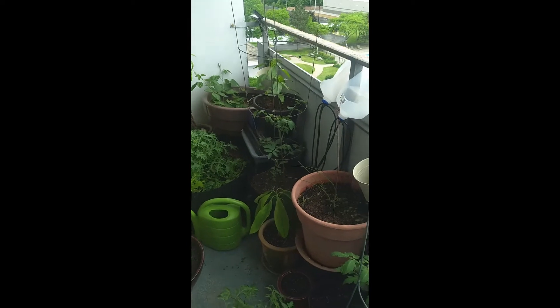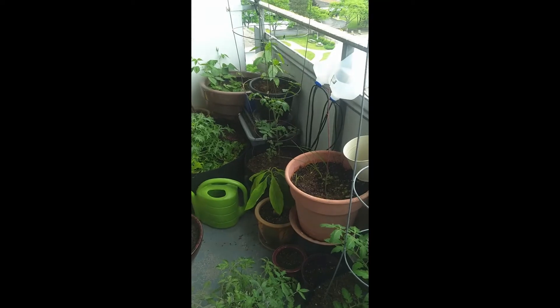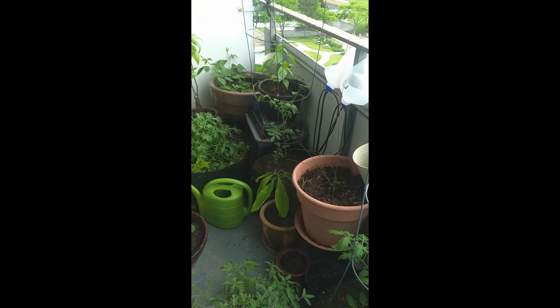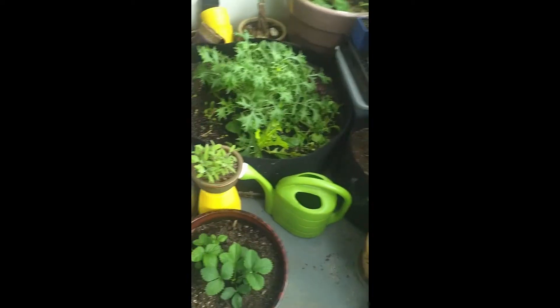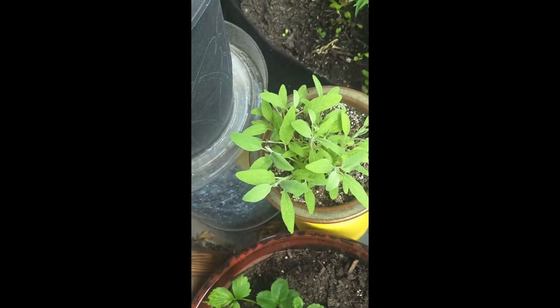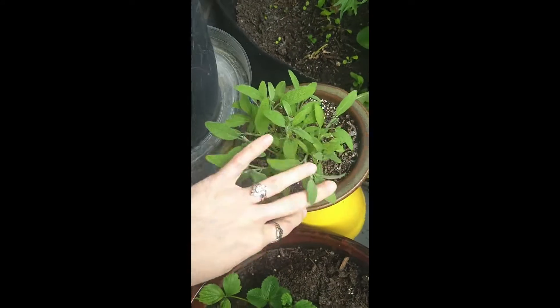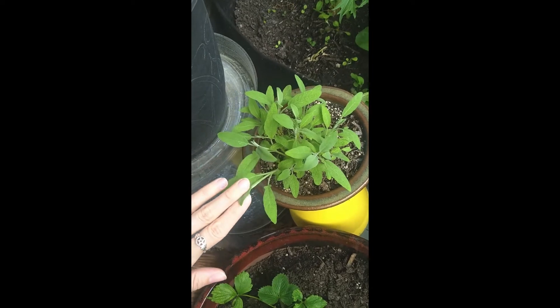It sucks, but it is what it is — you just keep going and learn from it. I lost a lot of my herbs as well: my rosemary, my lavender, my mint — nothing came back. The only herb that survived was the sage, which absolutely rocked it out here in this little pot. Sage is a little more hardy than some of the others.